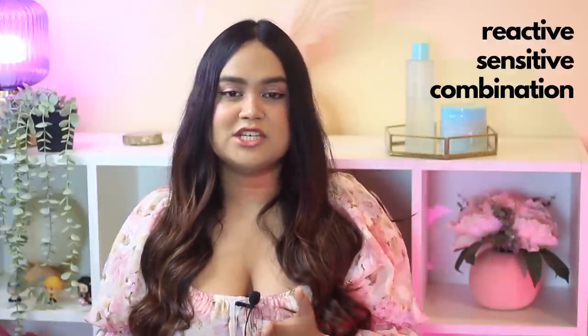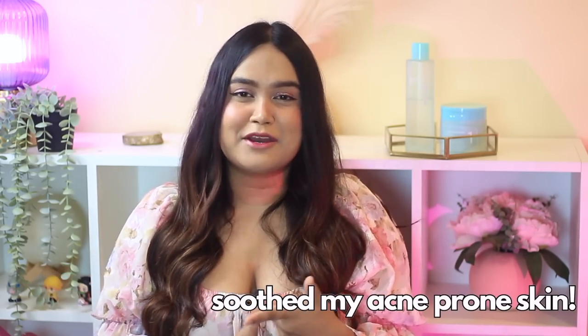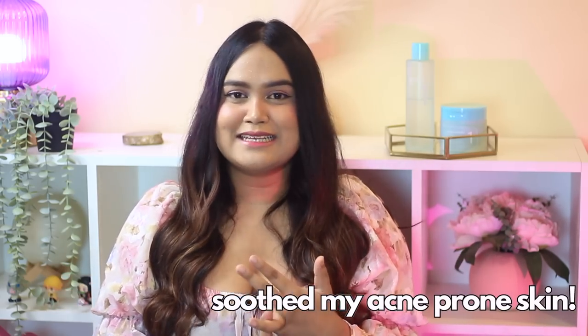As you guys already know, I have highly reactive, sensitive, combination, acne-prone skin, and I highly emphasize the ingredient list of any product — and most of my subscribers feel the same. But these products are on another level. Not only did they suit my acne-prone, sensitive, combination skin type, but their ingredient list is totally bonkers.